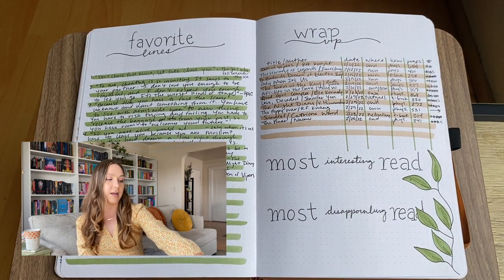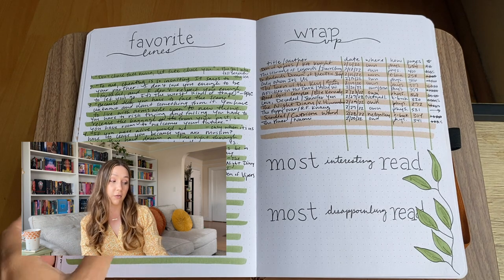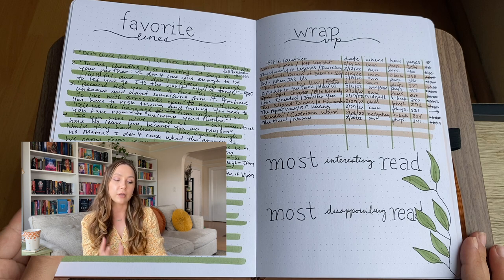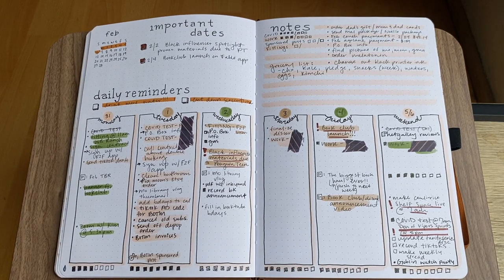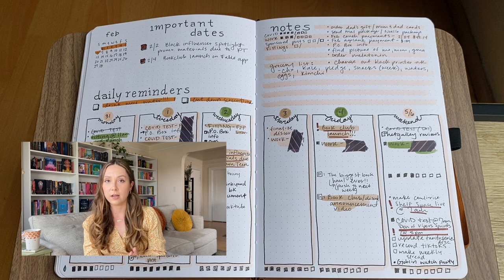Skipping the trackers again and going straight into the favorite lines and wrap-up — same situation, I didn't use the most interesting or most disappointing read sections, which is crazy because I feel like if I actually took the time to fill those out it would be really beneficial for reflecting. Going into the weekly spreads, there are a couple more washi tape blocker things — just because I can't reveal what projects I've been working on, that's really the truth of the matter.